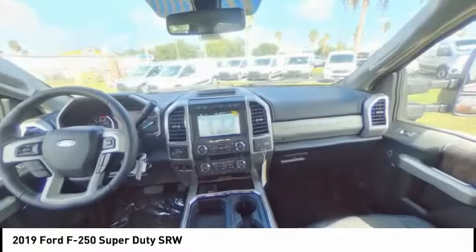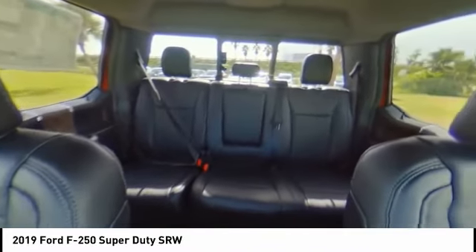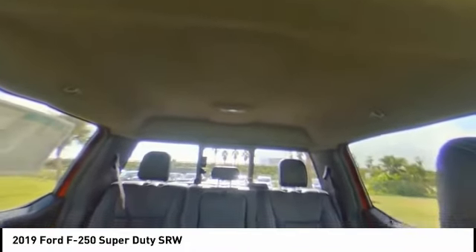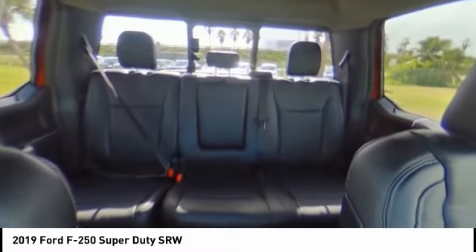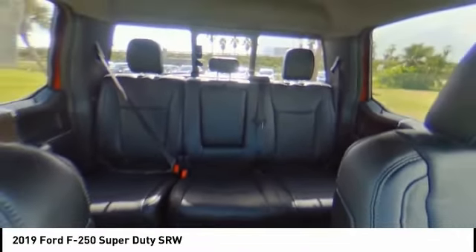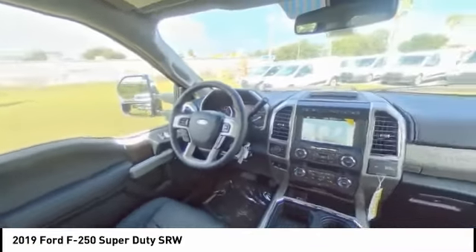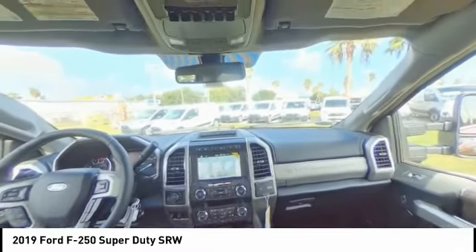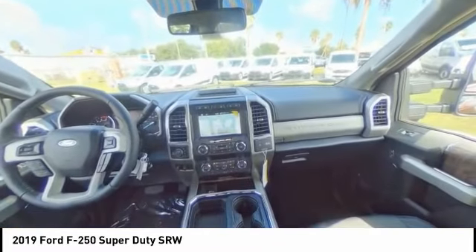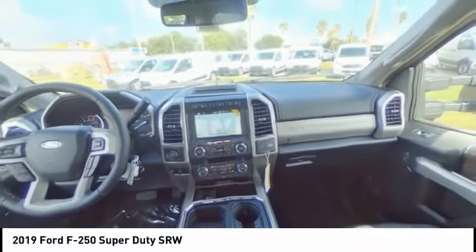Searching for a dependable vehicle that looks great, too? You found it, so stop in today. ¡Gracias por ver el video!